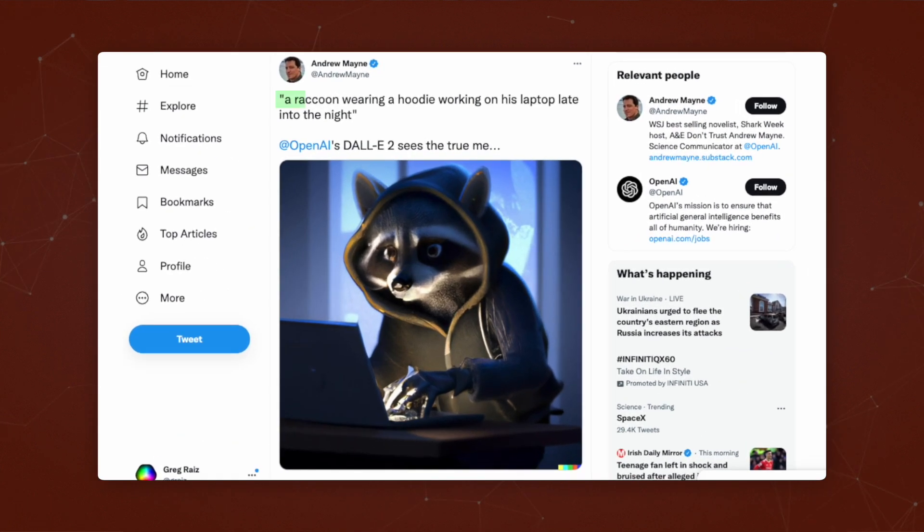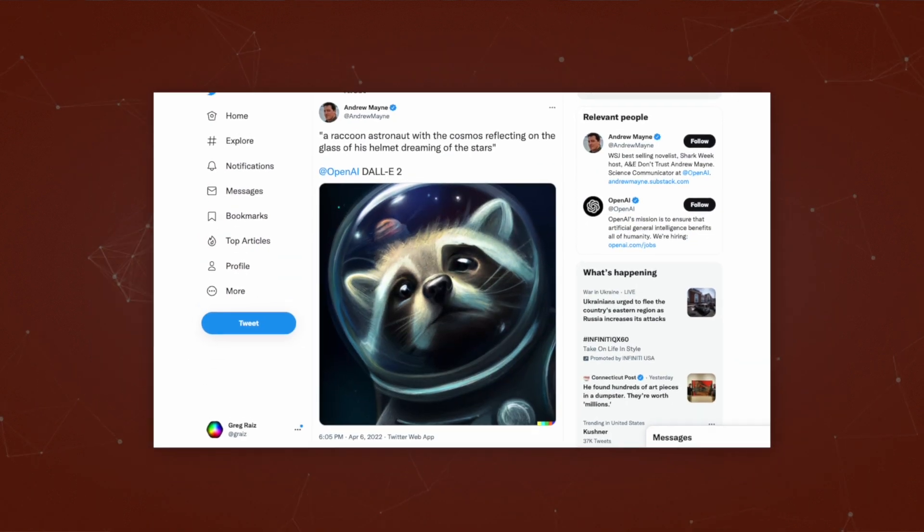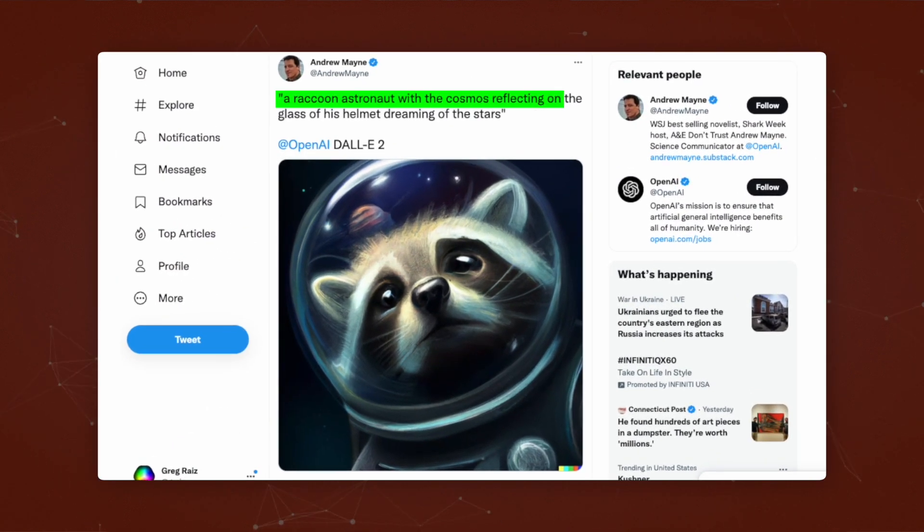The prompt for this was a raccoon wearing a hoodie working on his laptop late into the night. If you like raccoons, here's one where a raccoon astronaut with a cosmos reflecting into the glass of his helmet, dreaming of the stars.